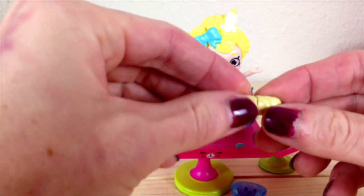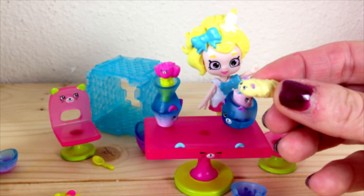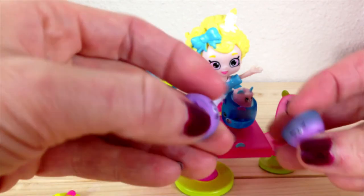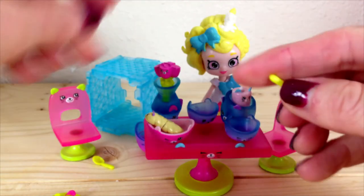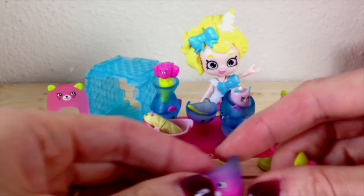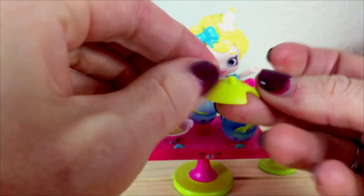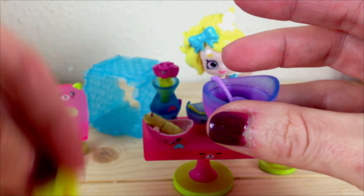It also came with a little bread that comes apart, and a little bread bowl, and two soup bowls. Here we have the little serving bowl with a spoon, and this little spoon has a little face on it. It also comes with a lid, and it has a little spot on top of the lid for this spoon to stick out.